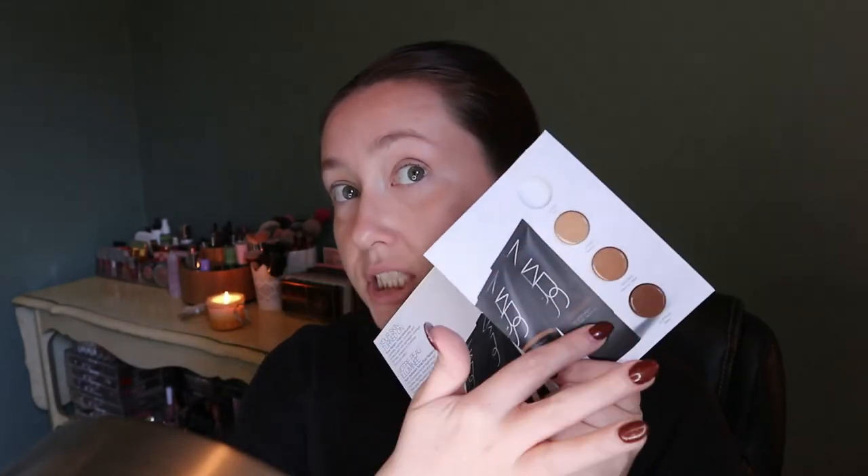I should probably just get started so this video isn't a million years long. I also got a sample of the NARS tinted moisturizer when I ordered, and that's what I have on today. It's really not my shade — it came with four shades and the lightest one was Alaska, which is light two. I was like, well, that will definitely work, but it's very warm. I really like the formula of the NARS tinted moisturizer, but this shade I would not purchase for my skin type.